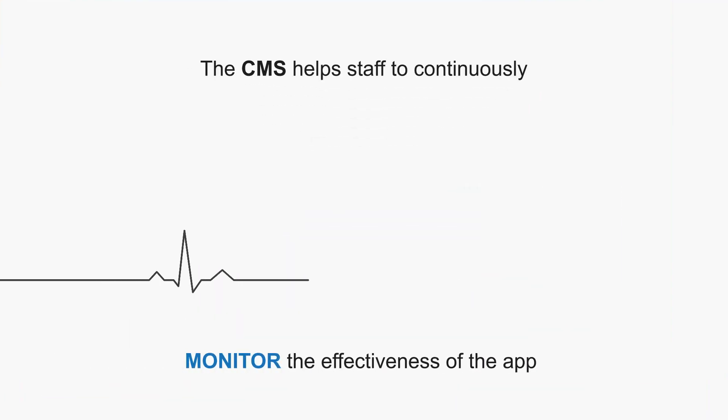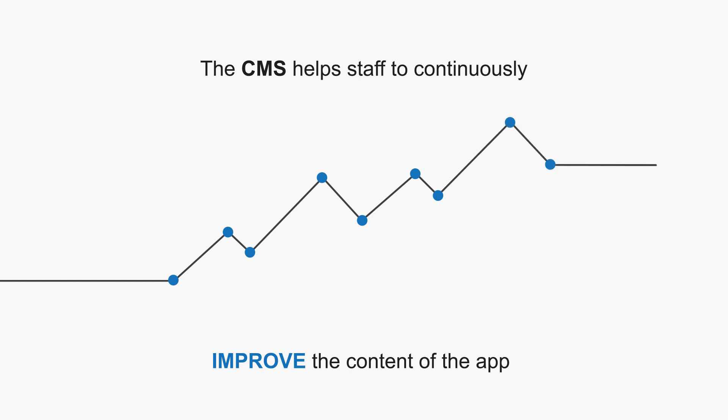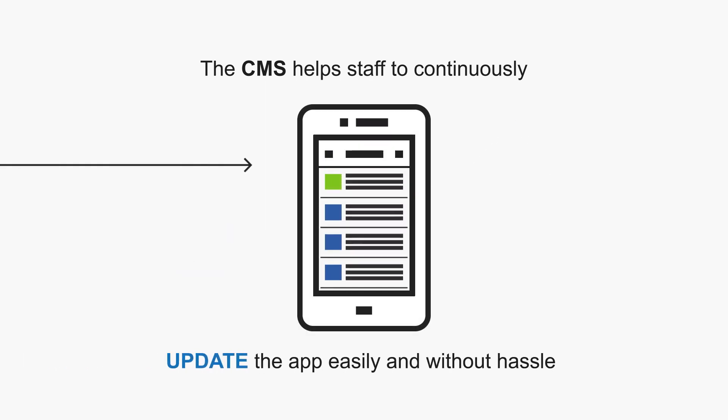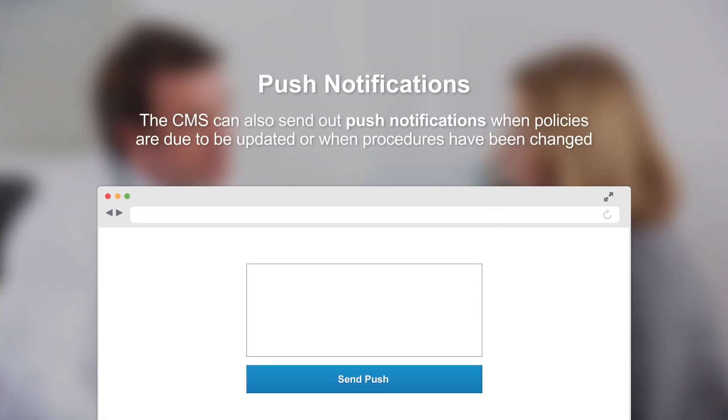The content management system allows the editors to monitor the effectiveness of the app, continually work to improve, update and add to the content, requiring users to only refresh the app to benefit from the update. A push notification allows users to be notified of any changes or additions to the content.